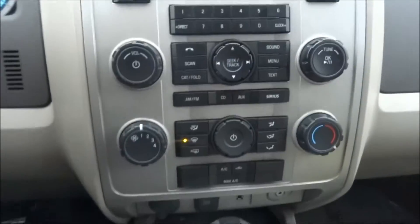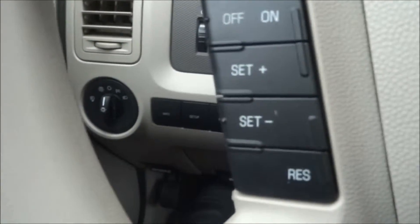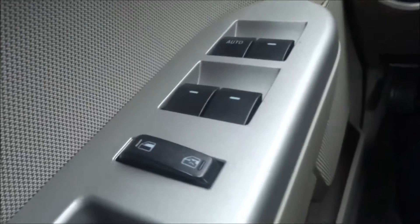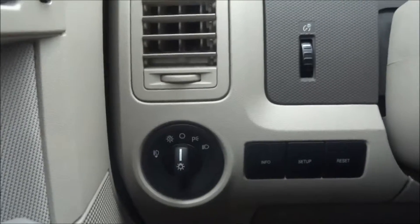There's your temperature deck. Automatic. You have your USB input and your line in for auxiliary inputs, Bluetooth connection through here, and cruise control settings there. Full power group — power windows, power locks, power seats as you can see there. And that's the auto headlights, and it has a sunroof.